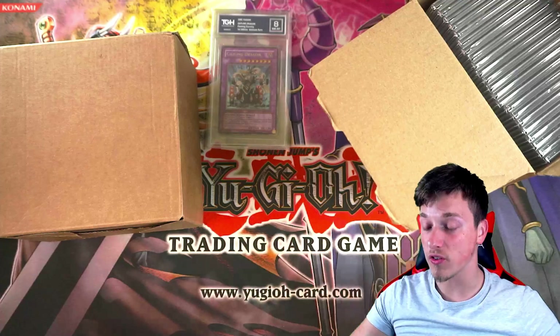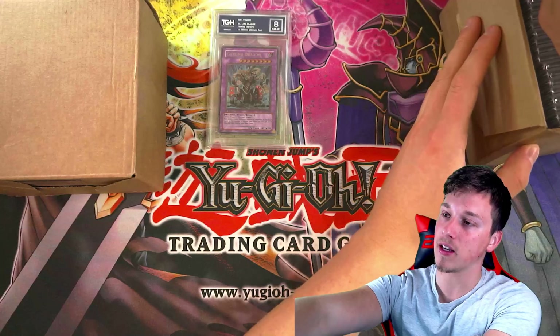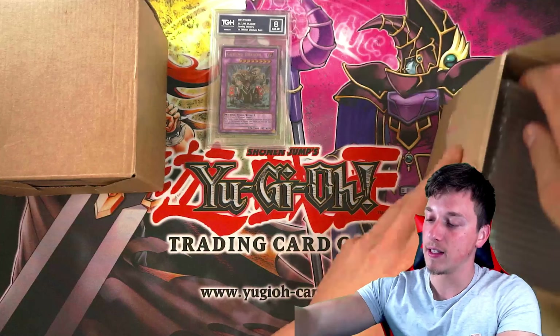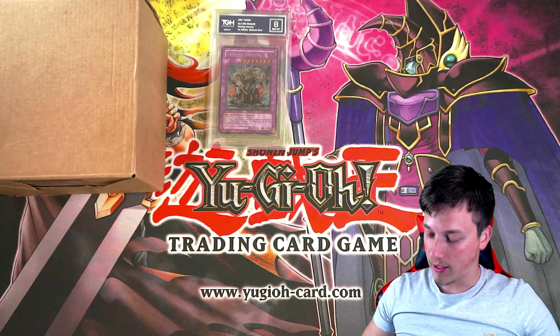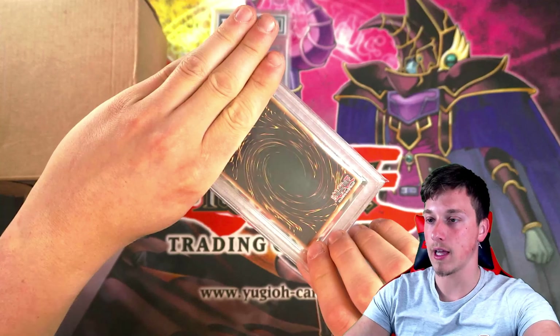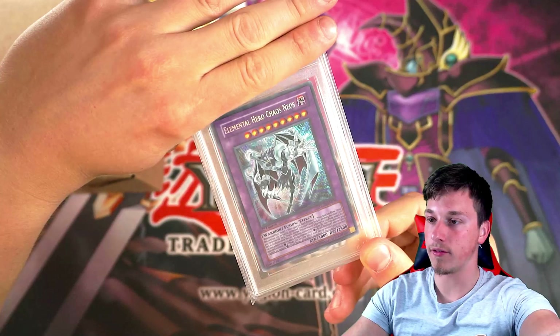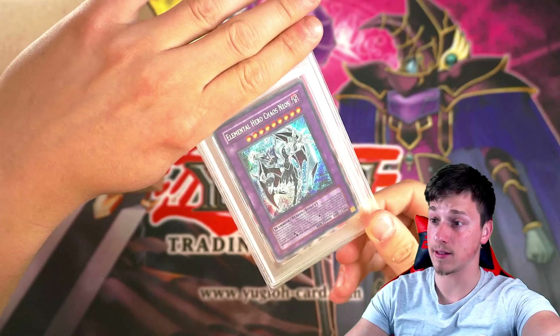First edition Flaming Eternity 2005 Gatling Dragon. Absolute classic card back in the day — this was so powerful. It's the fusion of Blowback Dragon and Barrel Dragon, released in Flaming Eternity. Pretty insane when you think about it. Next up, we have Elemental Hero Chaos Neos, a very beautiful card from Gladiator's Assault — the cover card. We pulled it in Ghost Rare recently.